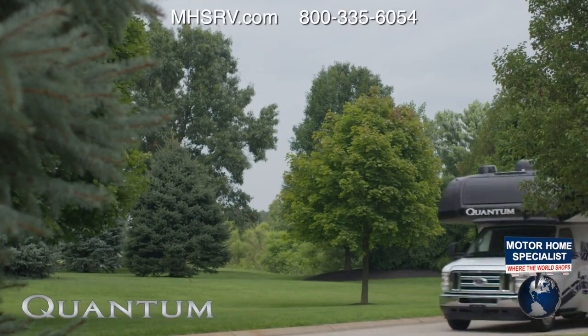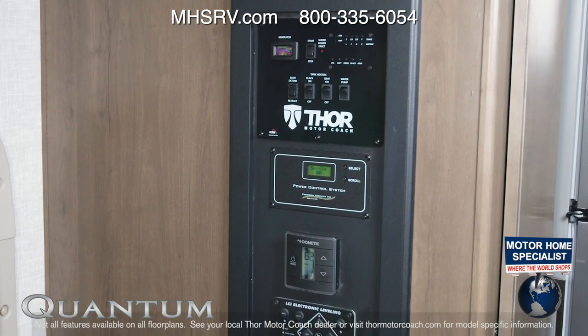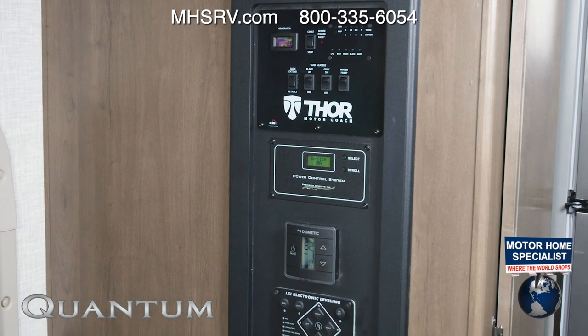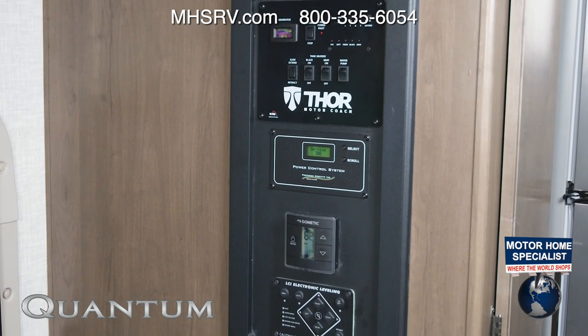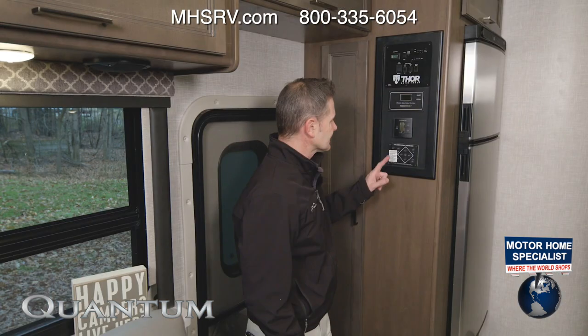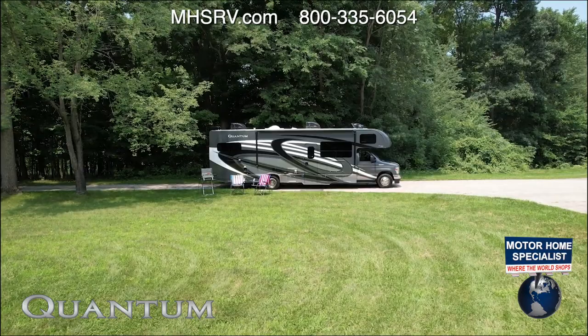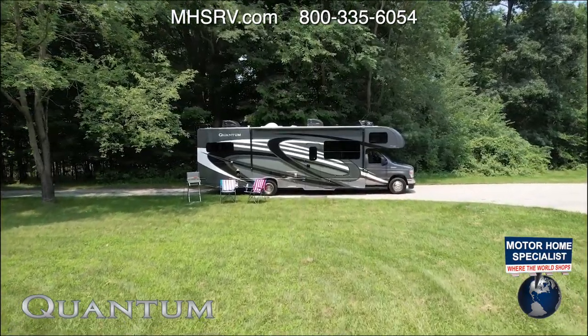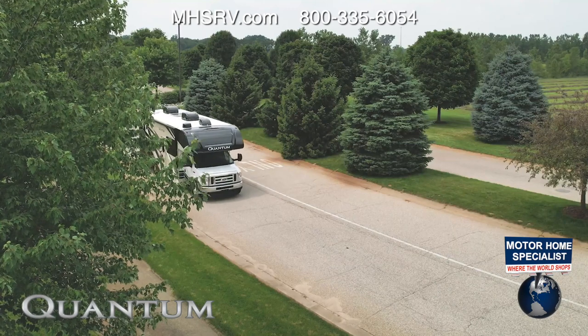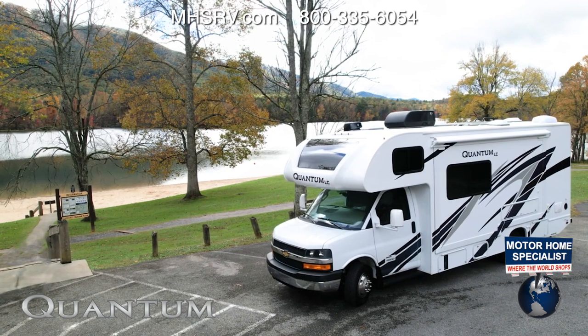Let's walk around the outside of this Quantum before we head out and set up camp. The location will vary from floor plan to floor plan, but you're going to find an easy-to-navigate control panel on every Quantum. This is where you check your tank levels, pop out your slides, start the 4,000-watt generator, set your climate for the dual roof-mounted ACs, and on some floor plans control your one-touch leveling jacks. The Quantum is a great-looking Class C RV — you have full body paint options like the Monte Carlo we see here, along with two partial paints.